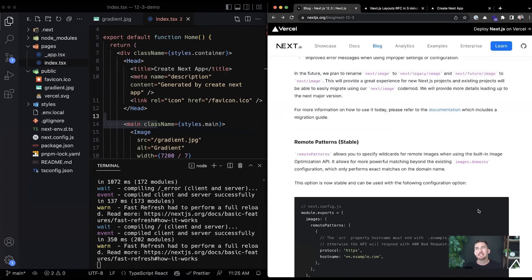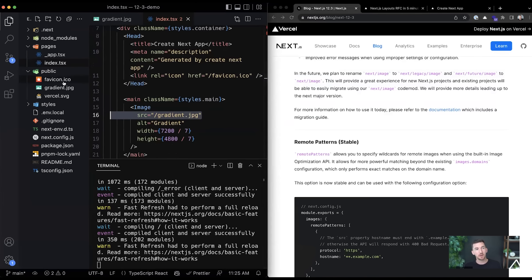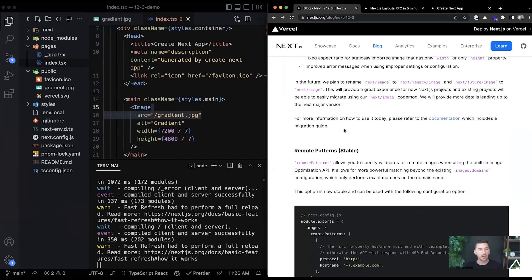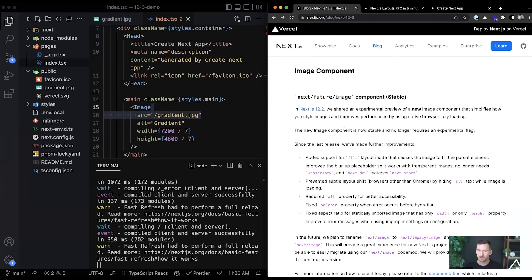If you need to optimize images from remote locations — like an AWS S3 bucket rather than your public folder — you can do that with more specificity over how domains are specified. You don't always know the full explicit URL because there's a dynamic piece, but now you can use wildcards. For example: you know 90% of the URL is the trusted part, but 10% has something dynamic.